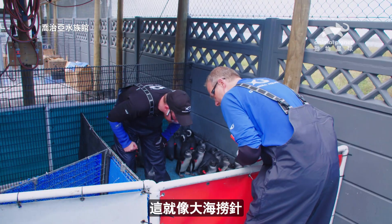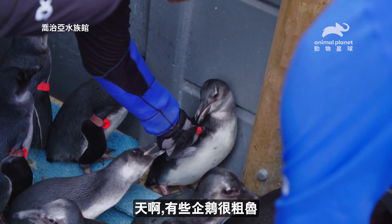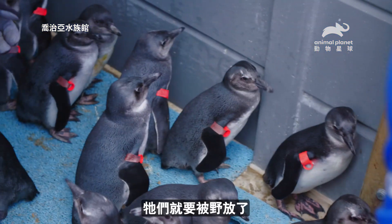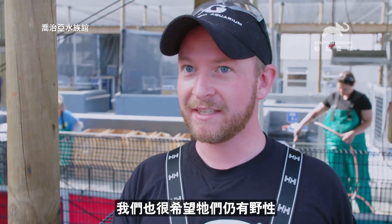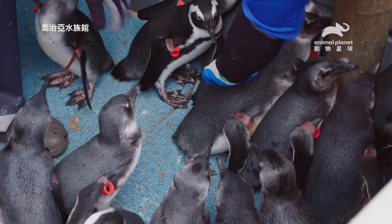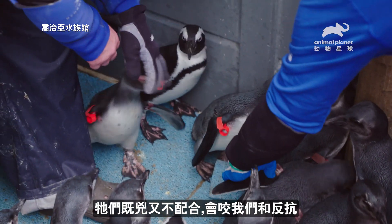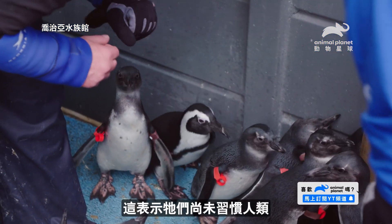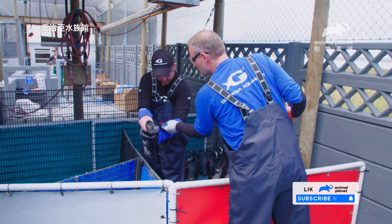It's like a needle in a haystack here. Some of these guys are saucy. These guys are getting ready to be released, so this is exactly the kind of behavior we want to see from them. They're really feisty, really wiggly, biting at us. That means they have not become habituated to people — it's very different from what we expect to see at the aquarium.